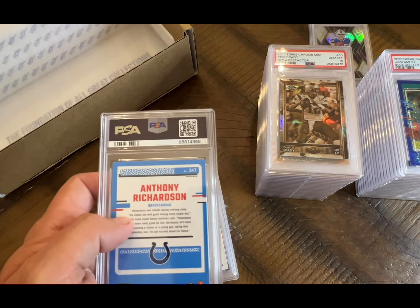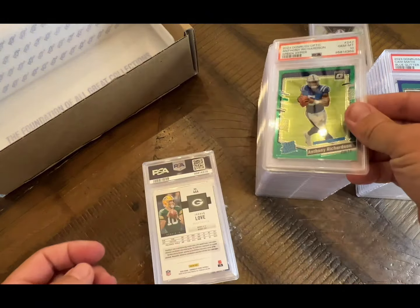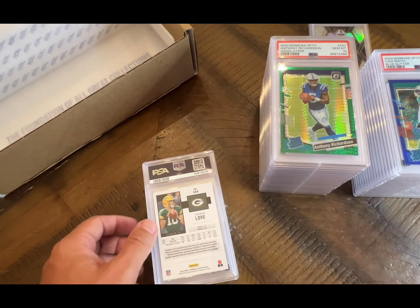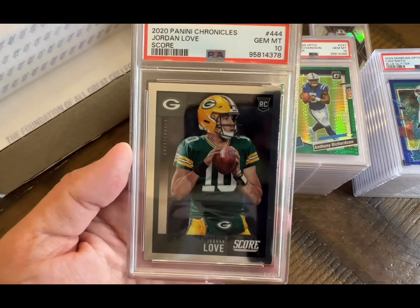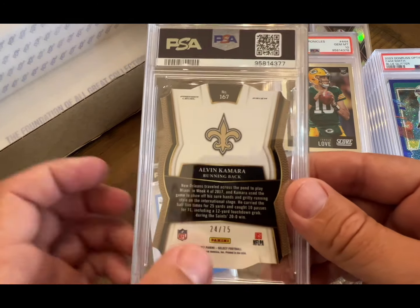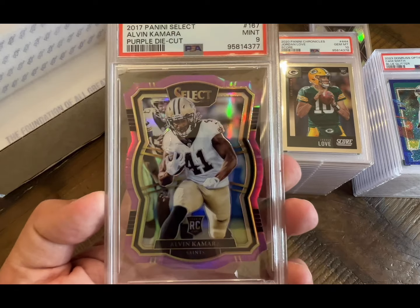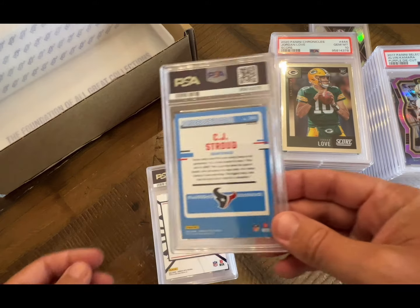Anthony Richardson optic — nice, 10 on the green hyper! The tens are passing the nines now — that's great news. Jordan Love on the Panini Chronicle Score — got a 10. Alvin Kamara — his rookie numbered to 75, a pink or purple die cut — and that got a nine. The die cuts don't grade well, but it just looks sweet even in the holder.